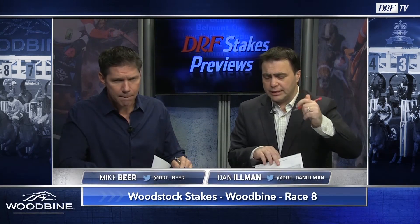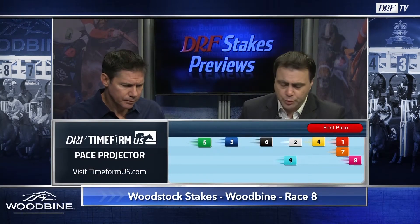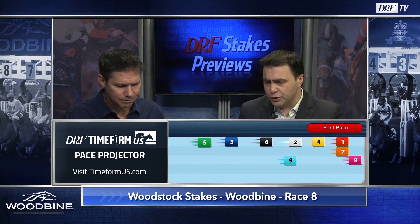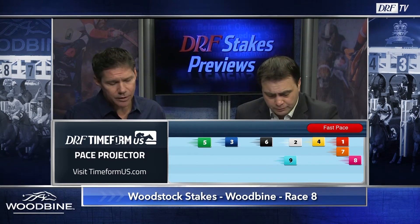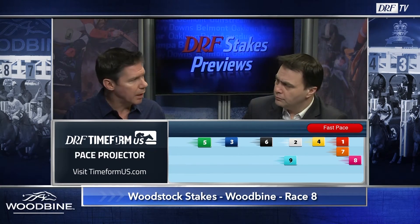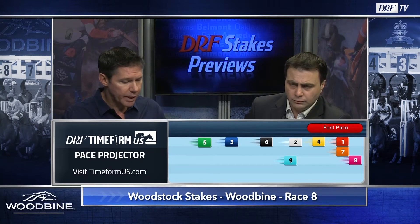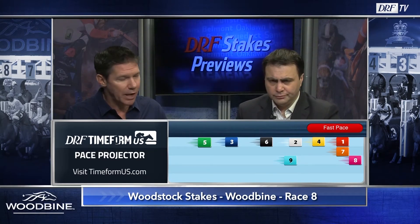Speaking of the speeds, let's look at the Timeform U.S. pace projector. We expect the one, Super Success, to be close to the pace. Super Success won his final start as a two-year-old in nice fashion, beating a couple of minor next-out winners. It was his first race with blinkers and being down inside, Jesse Campbell's got to go — he's just got to send this horse and we'll see how much pressure he has to take on the lead. When he broke his maiden he got to the lead right from the gate and never faced a challenge. I respect the 80 Beyer he got as a two-year-old, but I wonder if he can run that with a different kind of trip — and it feels like a different trip is coming.